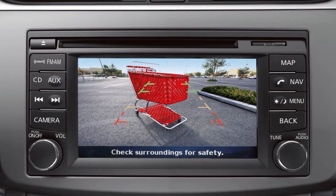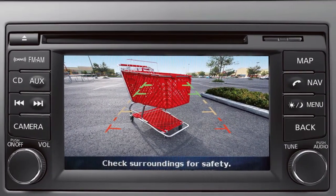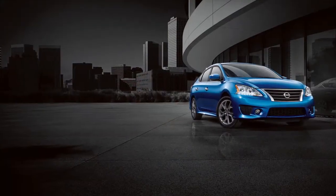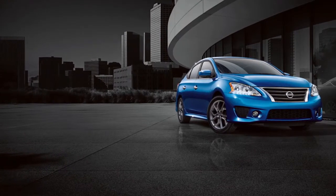Certain temperatures and other conditions may momentarily affect the clarity of your display's picture. Please read about these in your owner's manual. Please note, there are some areas in which the rear view monitor is unable to detect objects.